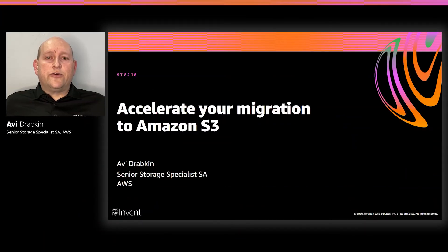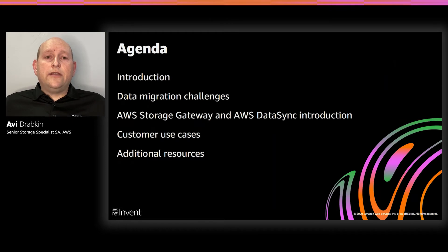Hello, and thank you for attending this virtual re:Invent 2020 session on accelerating your migration to Amazon S3. My name is Avi Drapkin, and I'm a Senior Storage Specialist Solutions Architect with AWS. For this session, we will discuss how you can leverage some of AWS native tools to help accelerate your migration to Amazon S3.